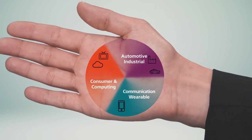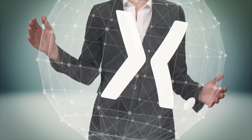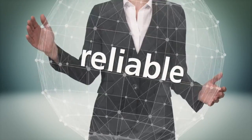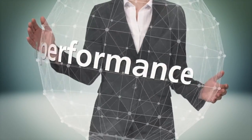So, leaded SMD or leadless — which is the best choice? Well, we need to look at the big picture. Nexperia package solutions are reliable, future-proof, and combine high performance with a small footprint.